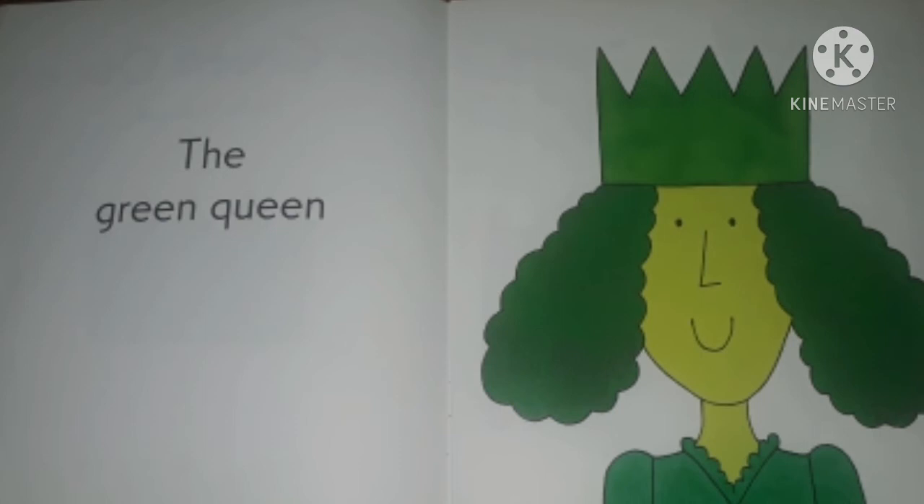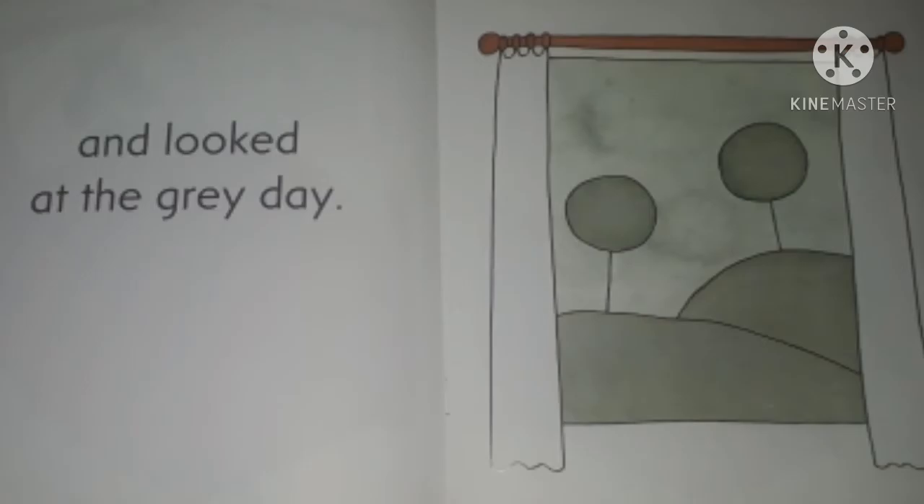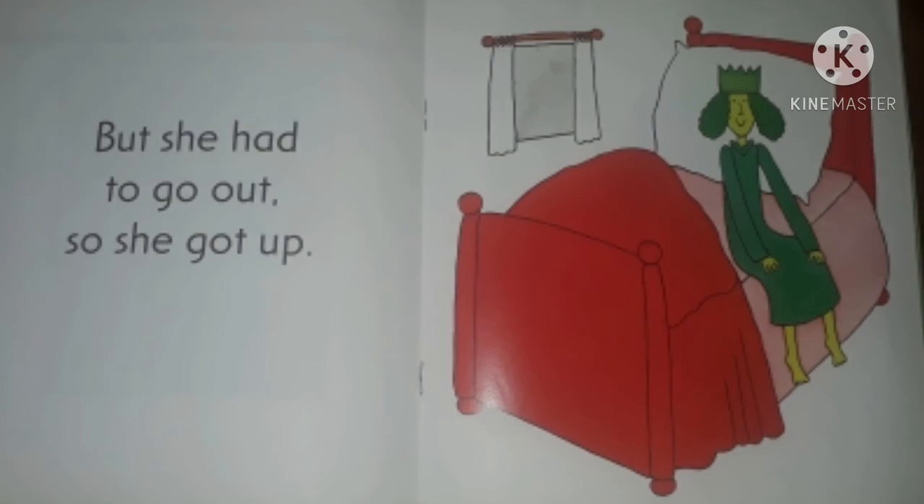The Green Queen lay in her red bed and looked at the grey day. But she had to go out, so she got up.